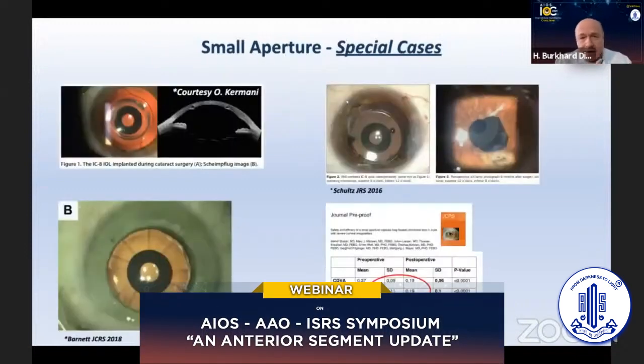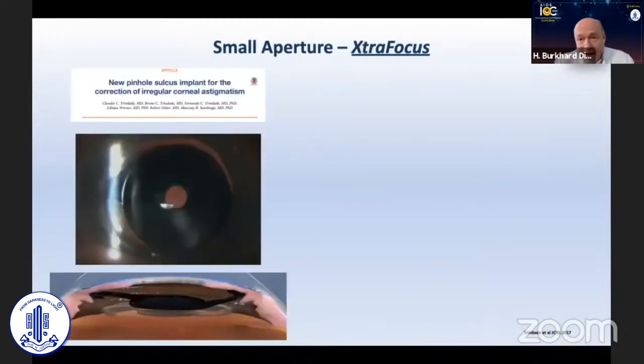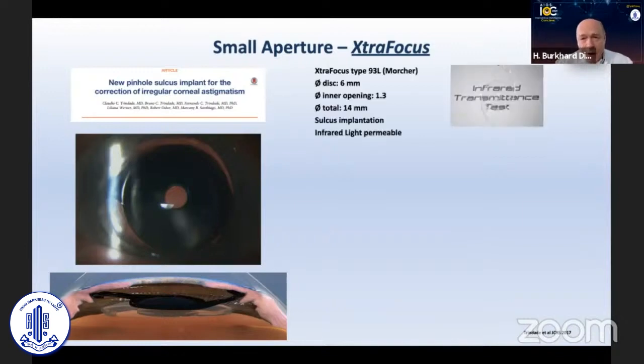It is also interesting for post-RK eyes, for inlays, and as you can see in the image, for traumatic eyes with iris trauma — where Ashwin and Amar Agarwal would suture the iris, but if you're not that talented in surgery, it's easy to implant this lens without needing to do anything else. For very odd eyes we also have the Extra Focus, a lens with no refractive power implanted into the sulcus on top of the pseudophakic eye, which can also help resolve problems.